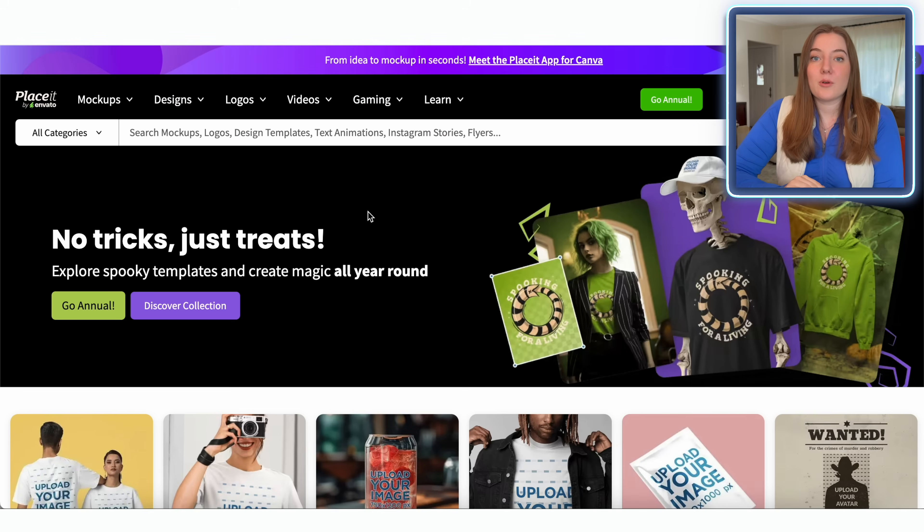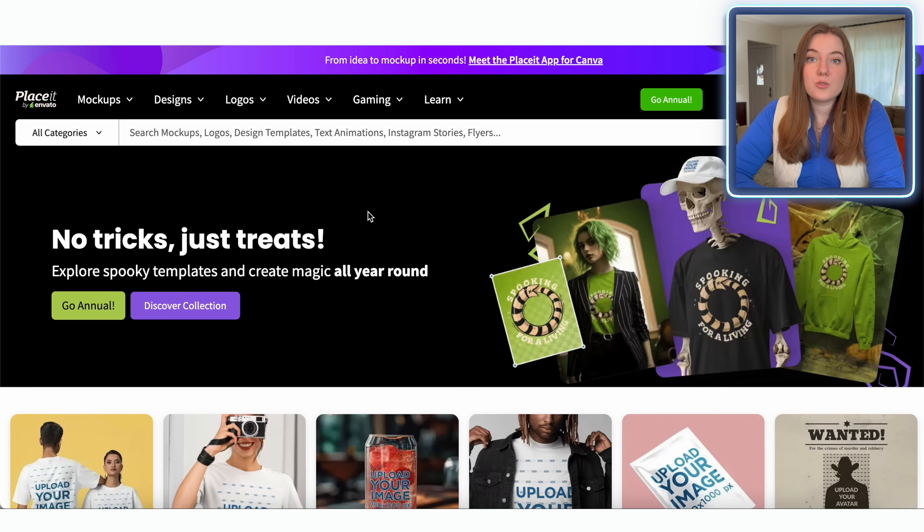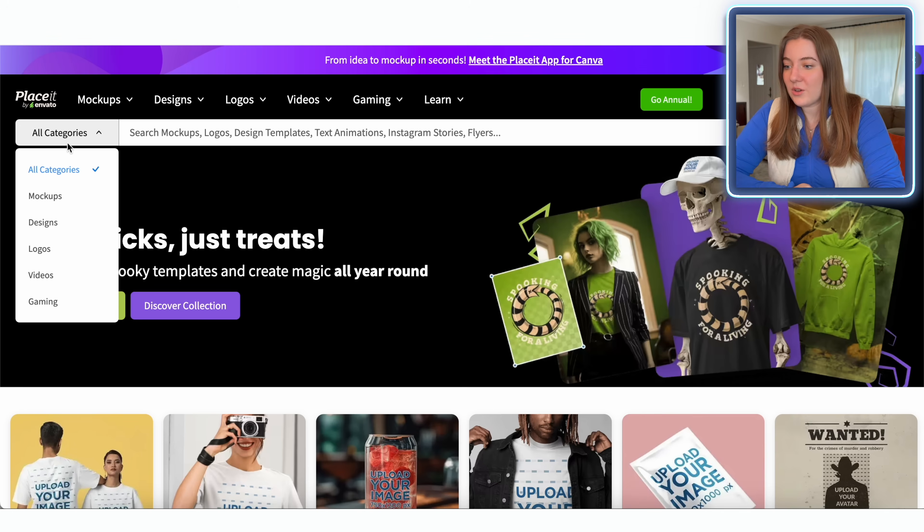I'm super excited because I partnered with Placeit today. You've heard me talk about them all the time because I always make my mock-ups with them. But one thing I also love is they have a huge catalog of pre-made print-on-demand templates that you can just plug and play your niche, change a few elements, and you have a completely ready-to-use design. So I'm going to go over to their design section and see if I can find anything in this camping or Christmas niche.